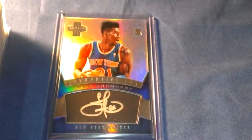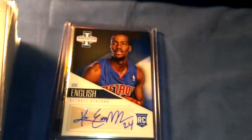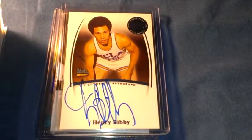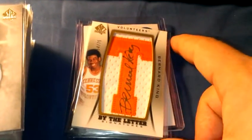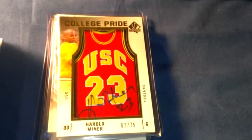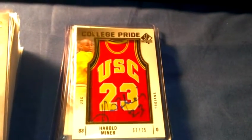All TD cards. I'll do the basketball first. We've got Innovation Iman Shumpert auto, Kim English rookie card auto. This is a Press Pass Henry Bibby auto numbered to 75, Bernard King by-the-letter numbered to 75, and Harold Minor College Pride.